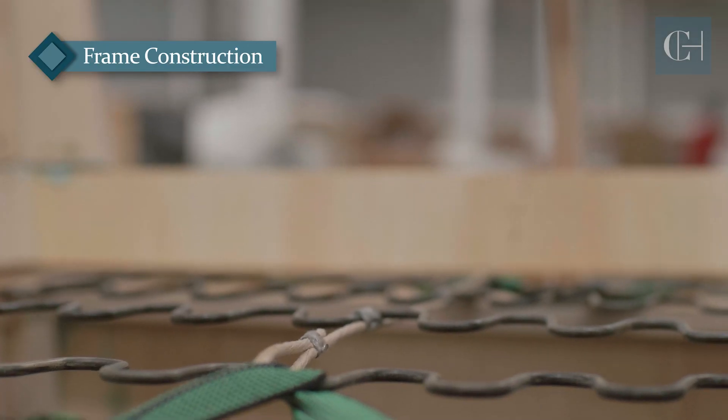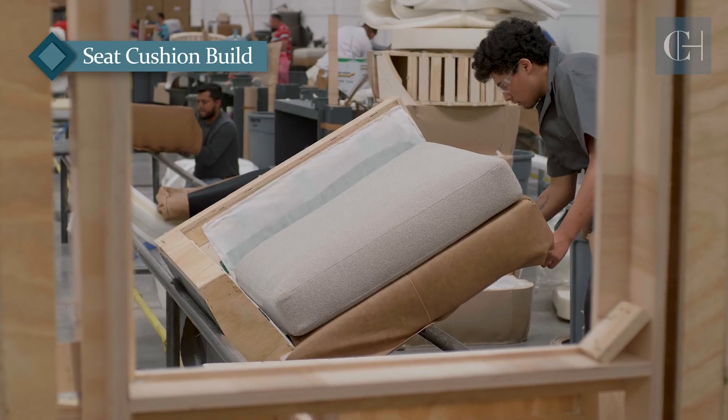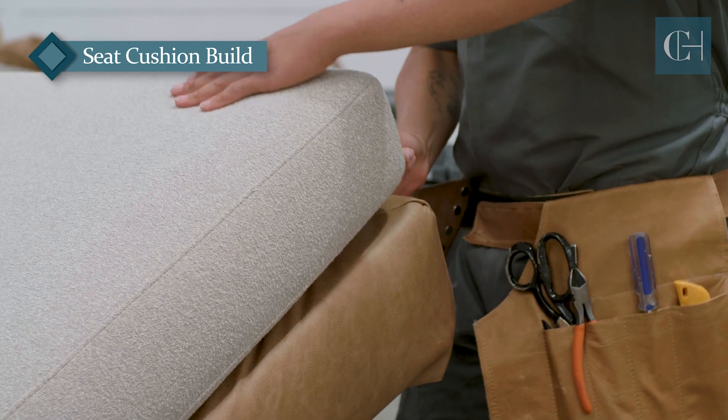We also use 6 inches of 1.8 density high resiliency CertiPUR foam with a down feather blend, guaranteeing a superior result intentionally designed for a healthy home.